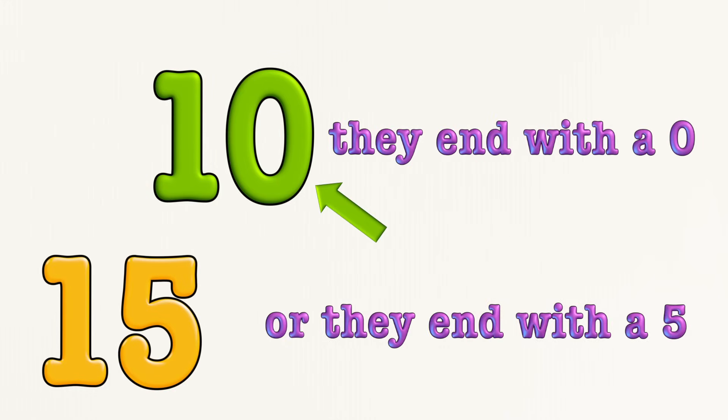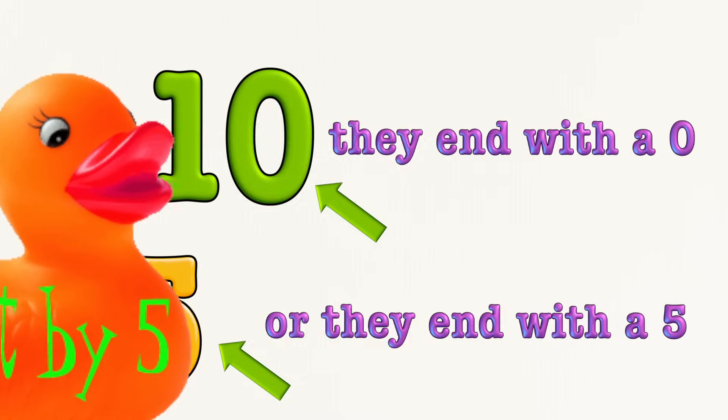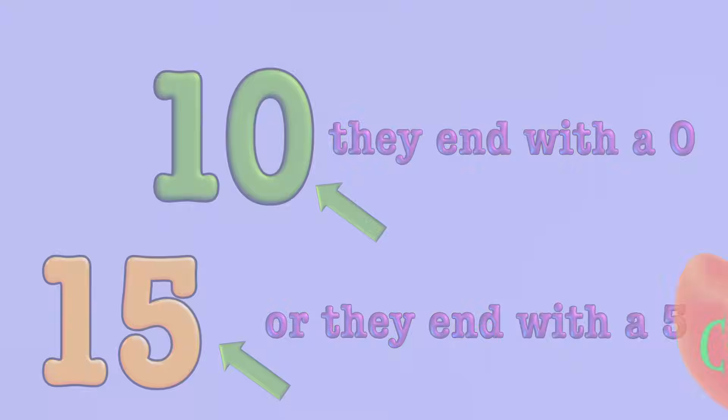Fifty-five, sixty — they end with a zero, or they end with a five. I think you can say your fives faster than that. Let's try this one.